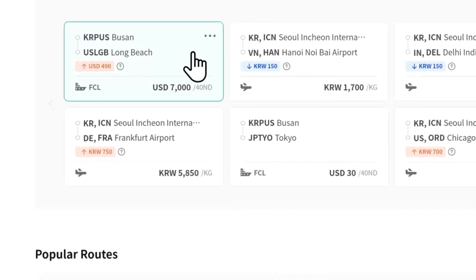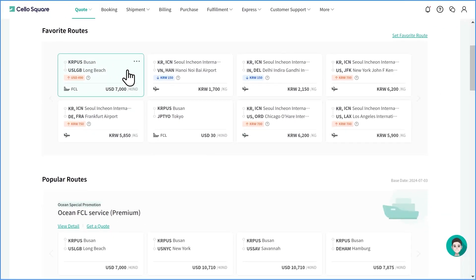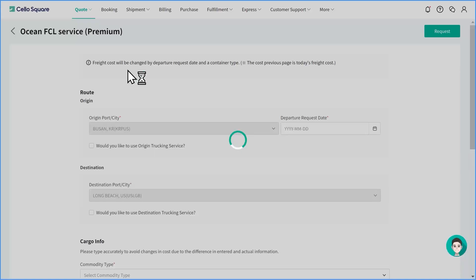Each favorite route is registered in a card format and you can save up to 10 routes. You can find the current freight rates as well as the rate changes compared to the previous month. Lastly, you can easily request quotes by clicking your favorite route card.